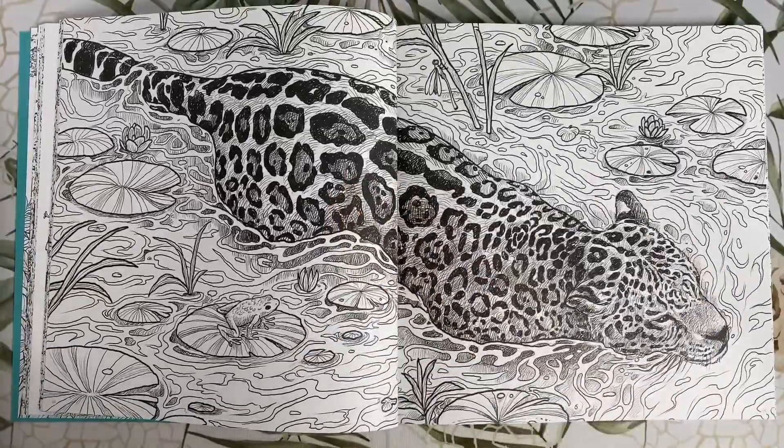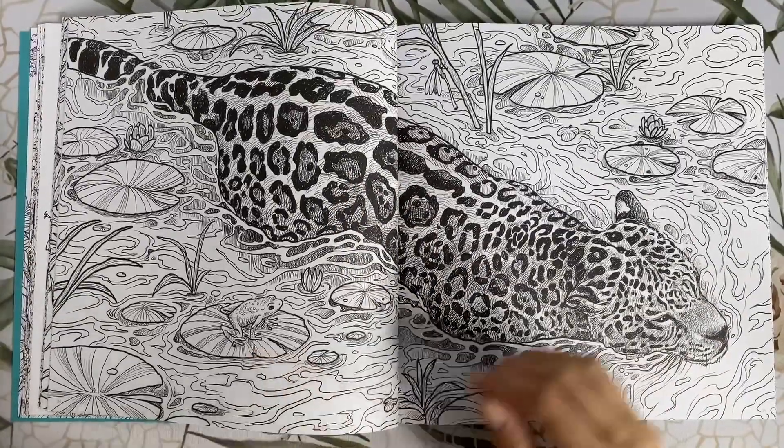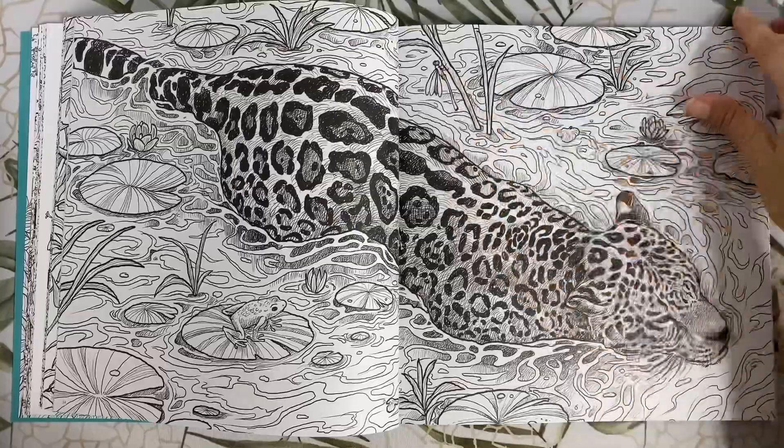Here we have a jaguar wading through the water, and a little frog on the lily pads, and a dragonfly there.